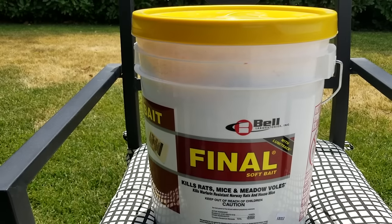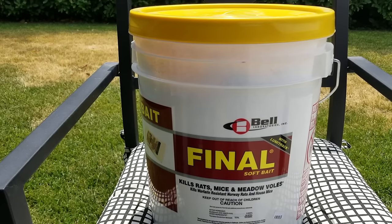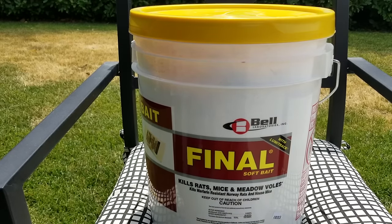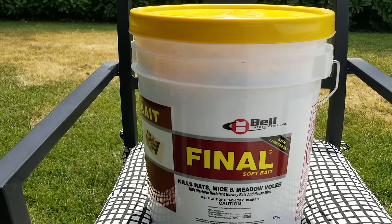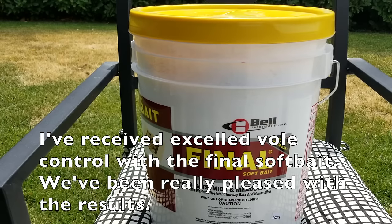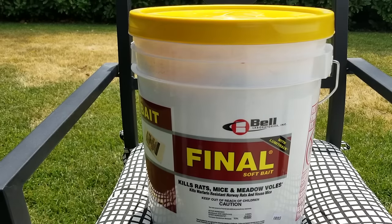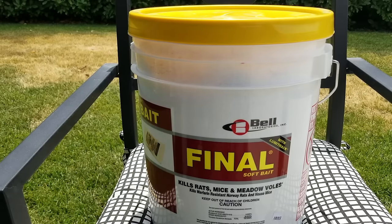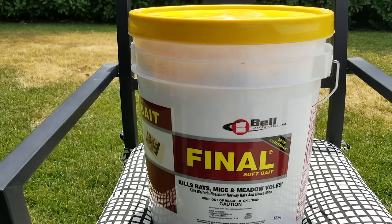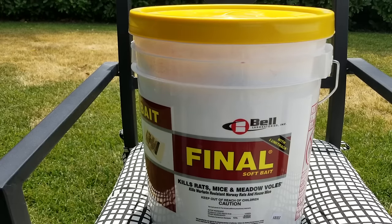For this job, I felt like Bell Laboratories' Final Soft Bait is my bait of choice. Number one, it has everything on the label that I need — rats, mice, meadow voles. Even though we don't have voles on this property, it's a really popular issue in our region, so I'd rather have a bait that encompasses everything. Instead of being a block bait, this is a soft bait. It's moisture encapsulated, and when we've been having temperatures in the mid-90s to low-100s, this bait is not going to melt or get hyper-oily to the point where rodents won't want to take it.